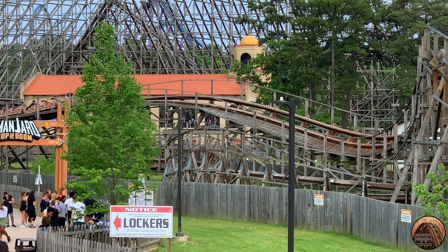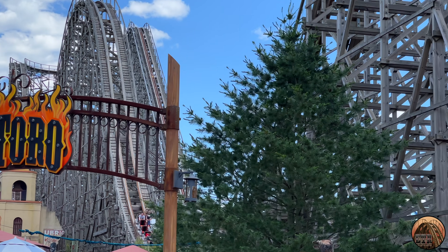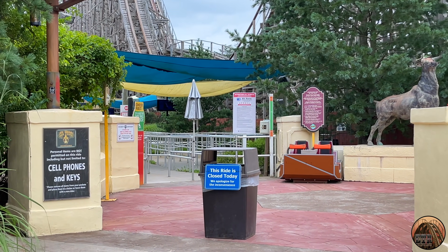For those of you who weren't aware, El Toro is a very popular wooden roller coaster located at Six Flags Great Adventure in Jackson, New Jersey, and it was shut down for most of the 2021 season.